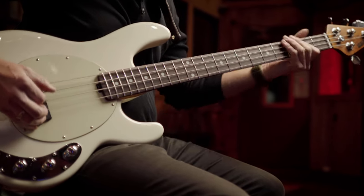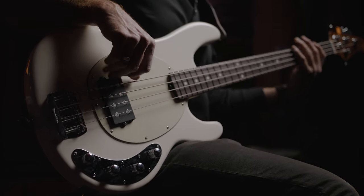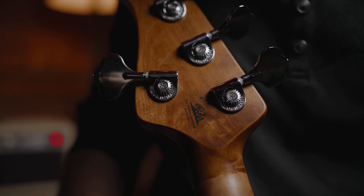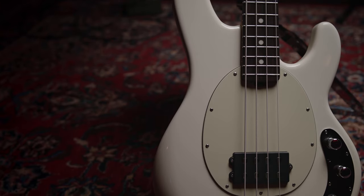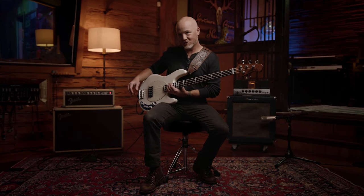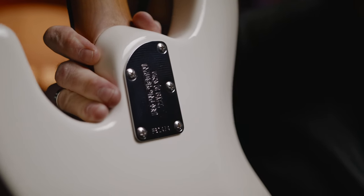They've really dialed it in as far as how these things feel. It's kind of like getting in a sports car or something like that. I love the new lightweight tuners, the contours are a little bit smoother. The five-bolt neck is really cool because they've contoured what's typically a hard edge on a bass, so when you're going for the glory notes you can really get up there.